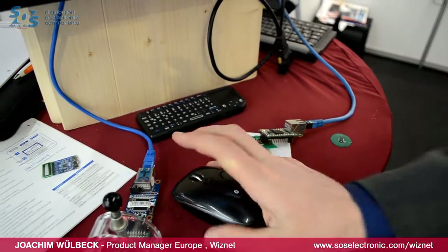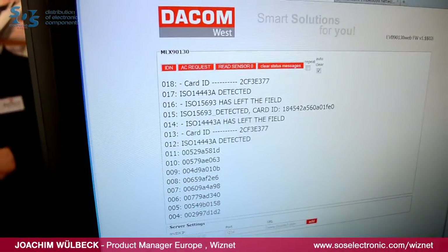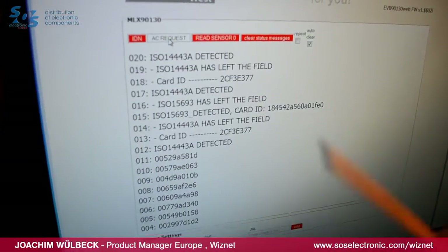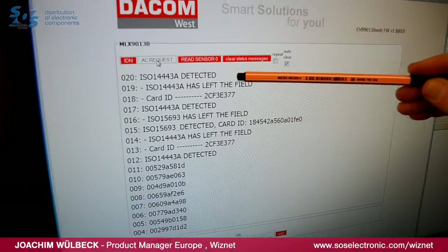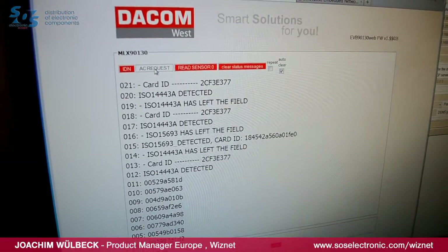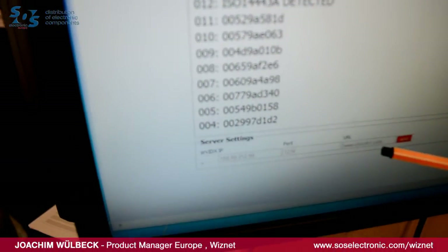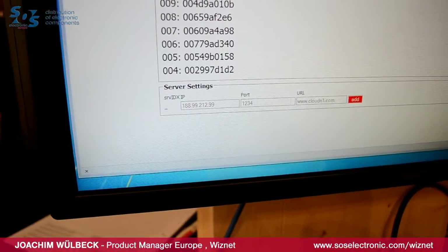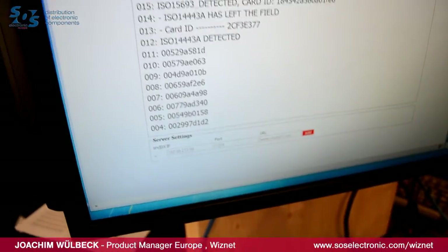We built a very easy web server. We request the card and then it's detected. The ID comes up in a few seconds — here's the card ID. We implemented a cloud application so that every time we read here, we send this data into one of our cloud servers. In a real application, you can review everything happening in front of the reader on a cloud server.